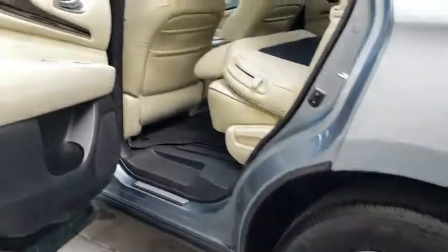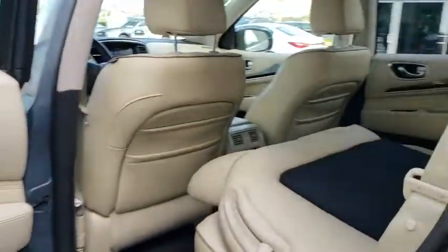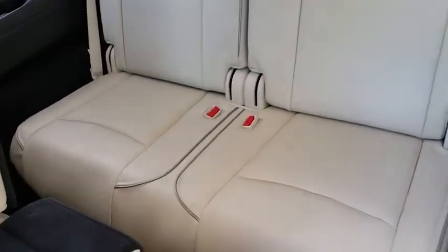Leather-wrapped steering wheel, adjustable steering wheel, power steering, cruise control, aluminum wheels, four-wheel disc brakes, auto-dimming rear-view mirror, floor mats, keyless start.